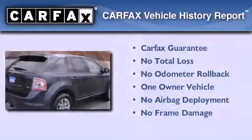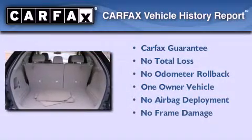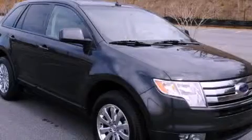This Ford has had only one owner and it qualifies for the Carfax buyback guarantee. Please call us today for more information on this great vehicle.